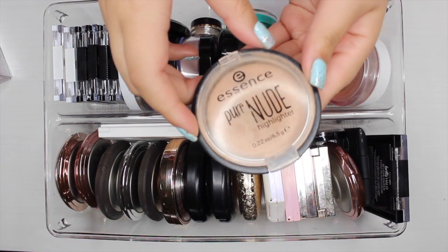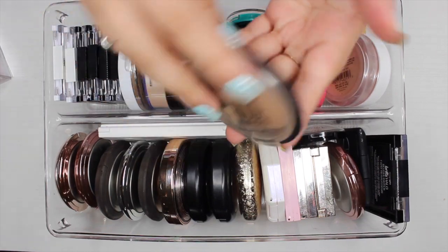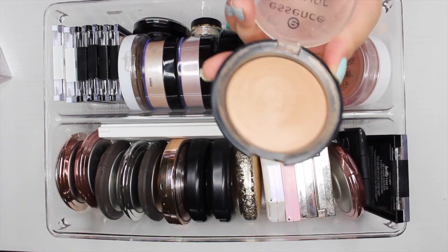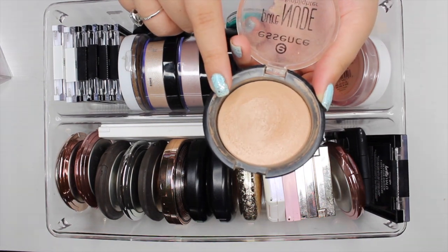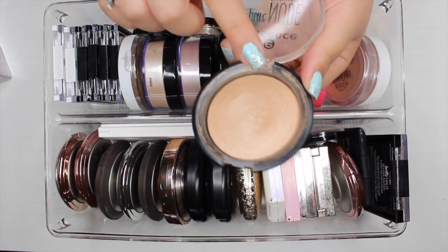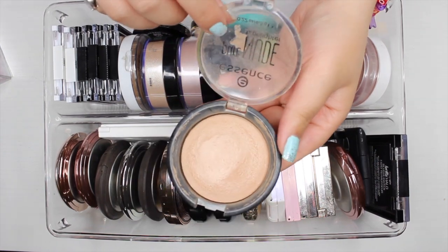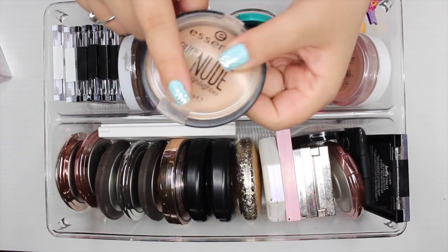The next highlighter I have is by Essence — it's their Pure Nude Highlighter in 'Be My Highlight.' This highlight is absolutely disgusting and I just keep using it. I probably should get a new one, but it still seems fine to me. I might just declutter this and actually get a new one to replace it, but I love this highlight so much — it's such a natural sheen and it looks so beautiful.